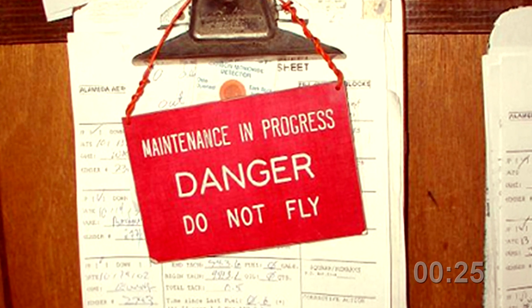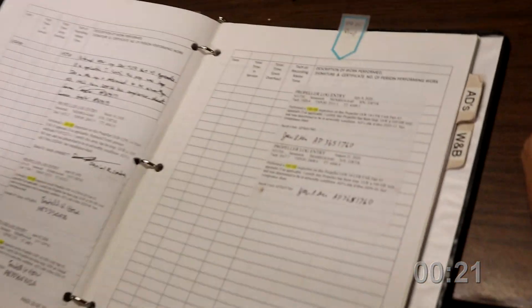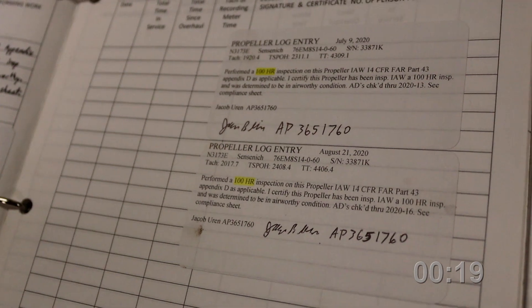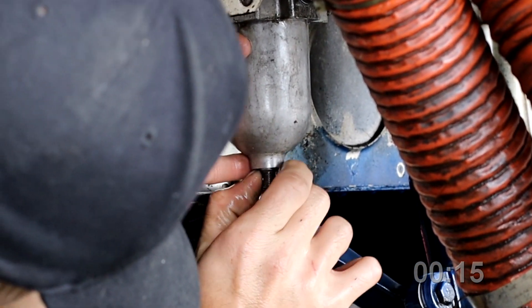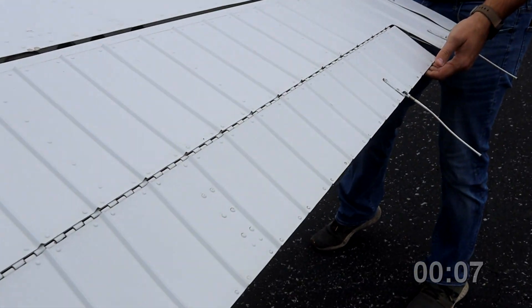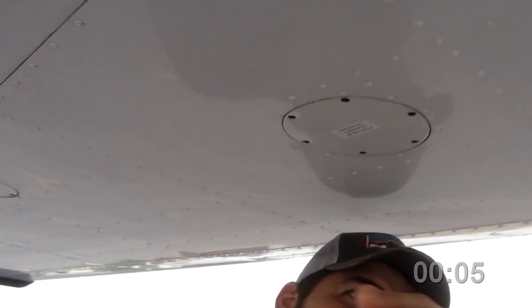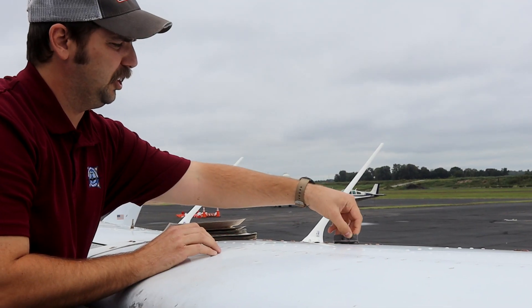Encourage your mechanics to use a sign such as this. Double check that paperwork is properly completed and matches the work performed. Know what systems or structures were repaired or replaced so you can focus on them during the pre-flight. Discuss the work with a mechanic, and preferably walk around the plane with him or her before your pre-flight. Double check that flight controls and trim tabs move in the proper direction. Check inspection panels for security, and nuts and bolts for proper safety wiring as needed. Lastly, don't skip a single thing on your written pre-flight checklist.